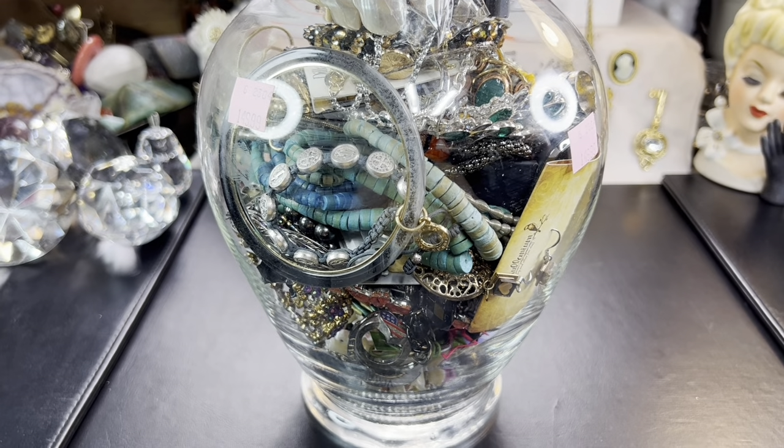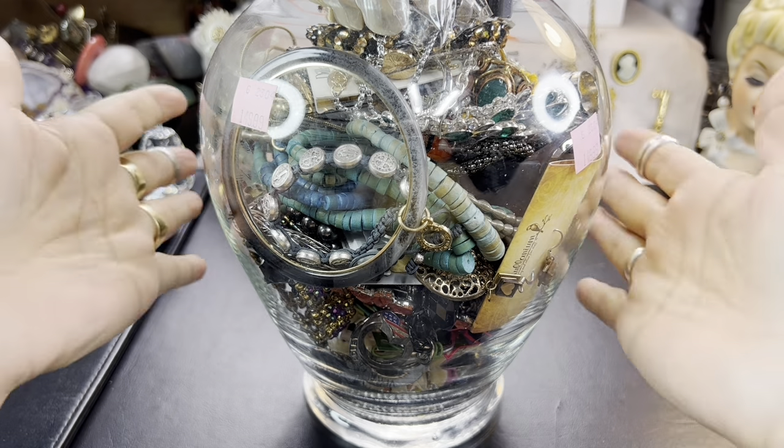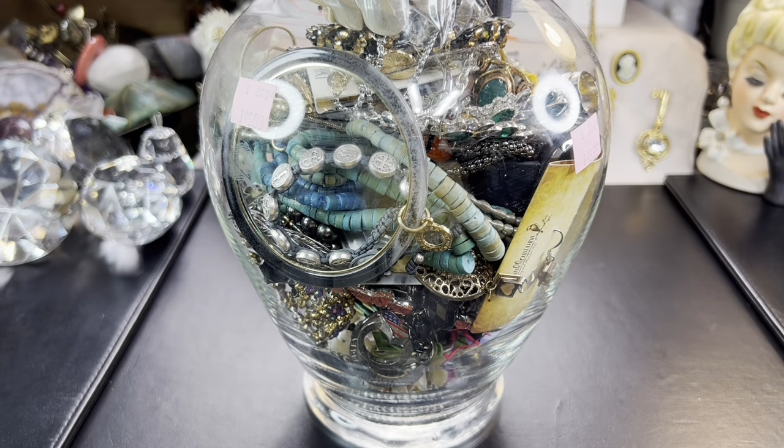Hi everyone, I'm back. I took the plunge and bought a very expensive jewelry jar. I hope you're in the mood for a jewelry jar unjarring. This is truly a jar as well, not just a bag, though I do kind of use the term interchangeably. Welcome again — if you're new here, I hope you enjoy videos about jewelry, oohing and awing over it, because that's what we do here at this channel.